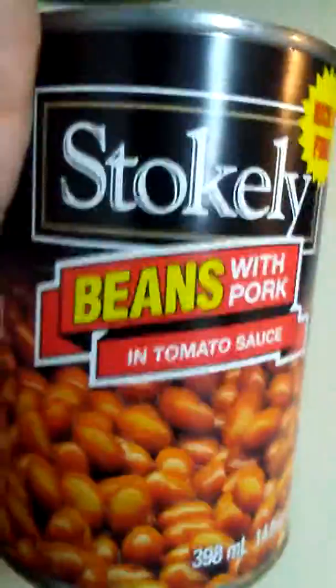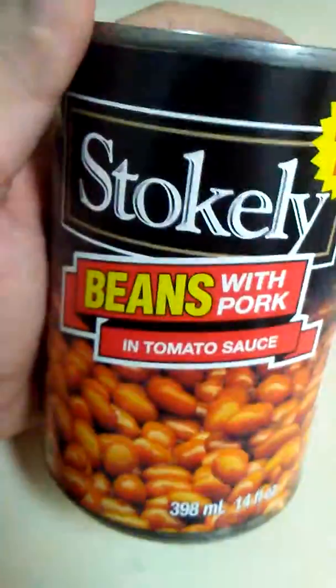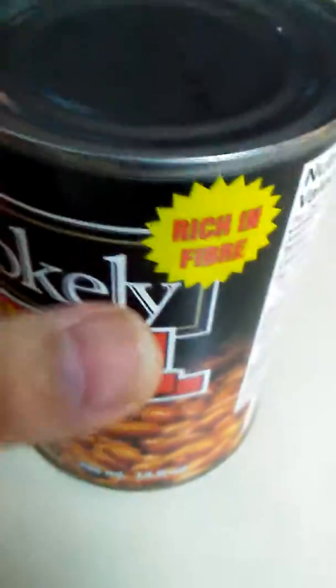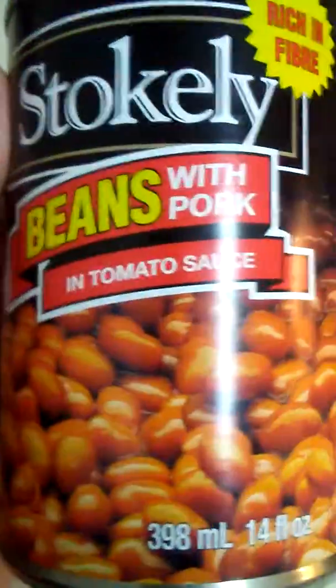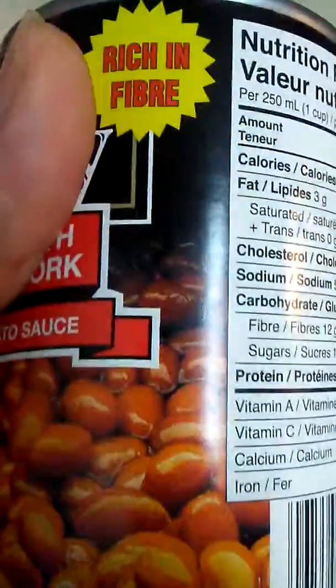Here's Stokely's beans with pork in tomato sauce. They also make one in molasses. This is my preferred one of this brand — the Stokely brand — rich in fiber.